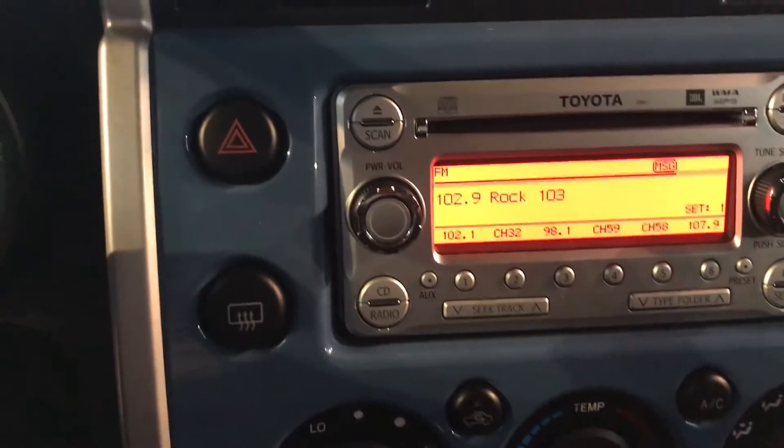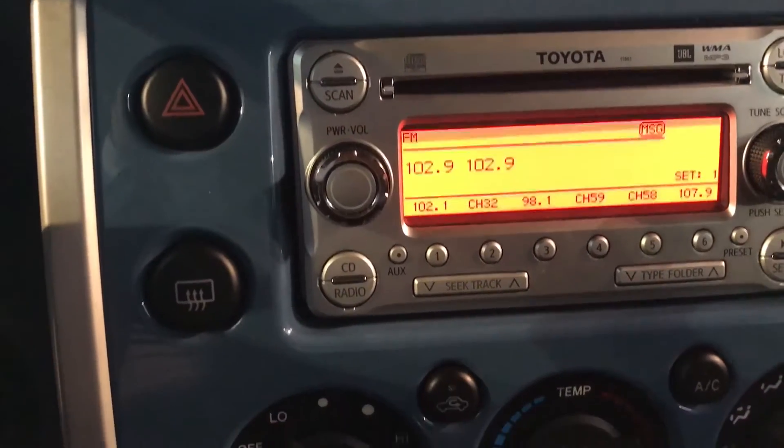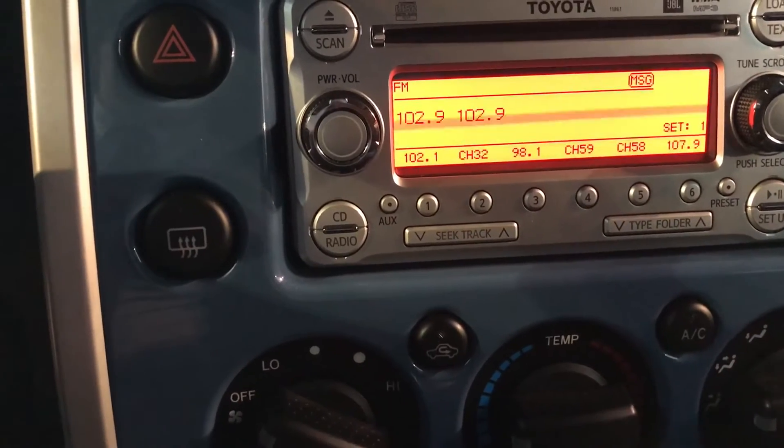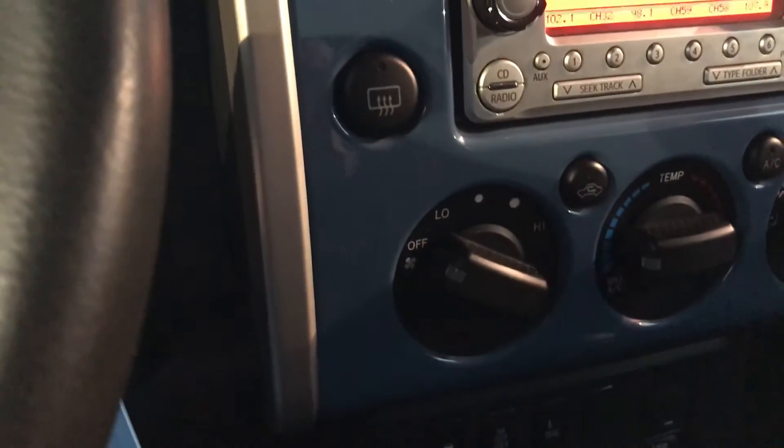You have AM/FM radio as well as CD and auxiliary. As I mentioned before, it is four-wheel drive — there's your four-wheel drive shift there. Here's your locking rear diff, traction control, and parking sensors for the vehicle itself, which is nice to have.